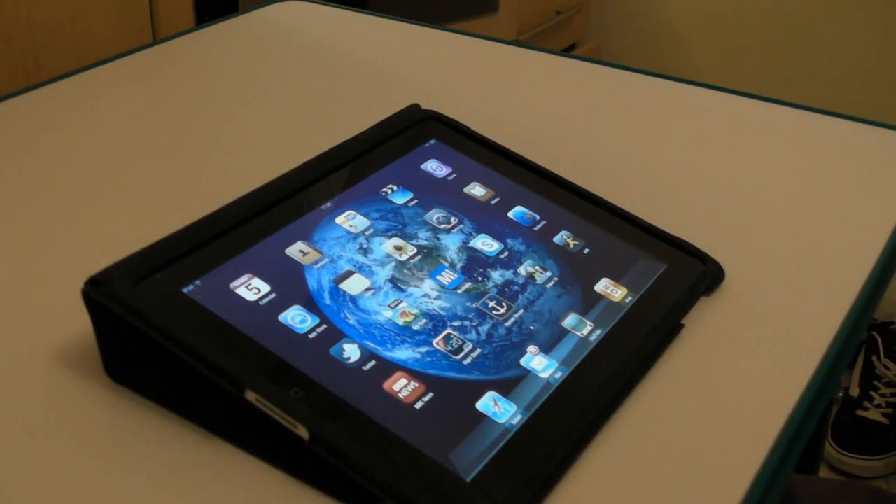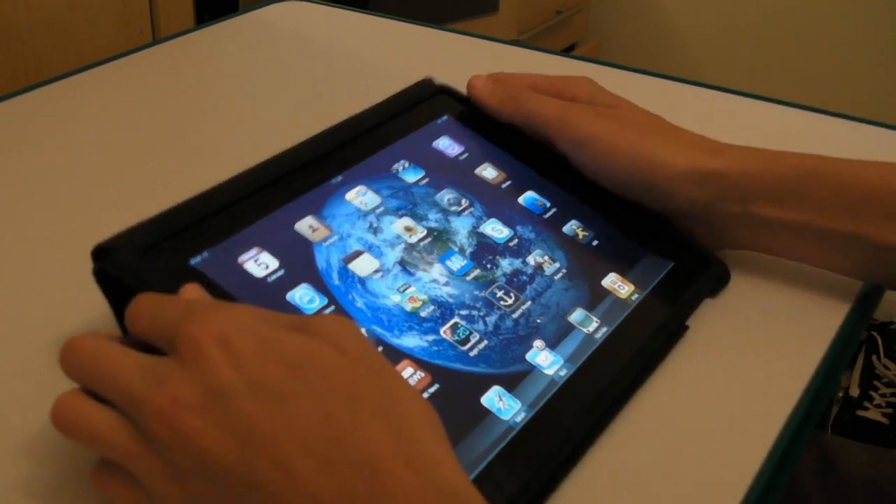Hi, this is Adam from Ads Productions and this is a tour of my iPad. Let's go ahead and start with the apps.